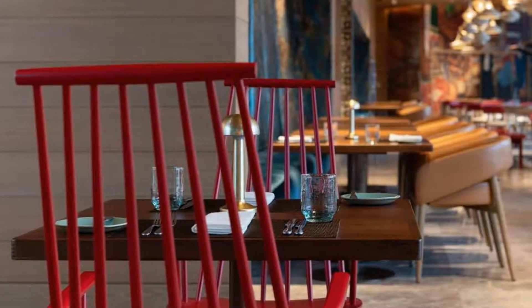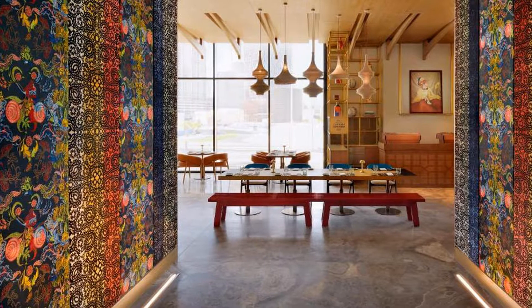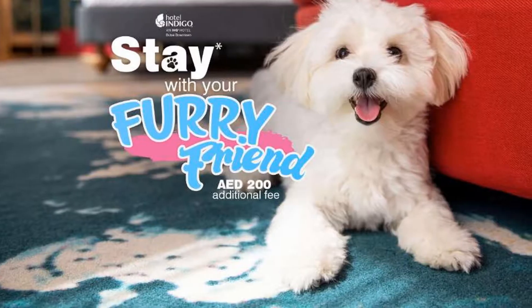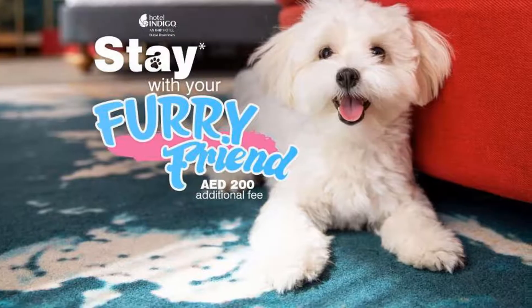The Dubai Fountain is 2.2 kilometers from Hotel Indigo Dubai Downtown, while Burj Khalifa is 2.9 kilometers from the property. The nearest airport is Dubai International, 10 kilometers from the accommodation, and the property offers a paid airport shuttle service.